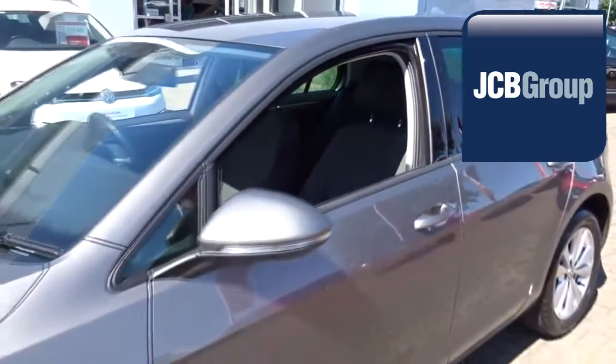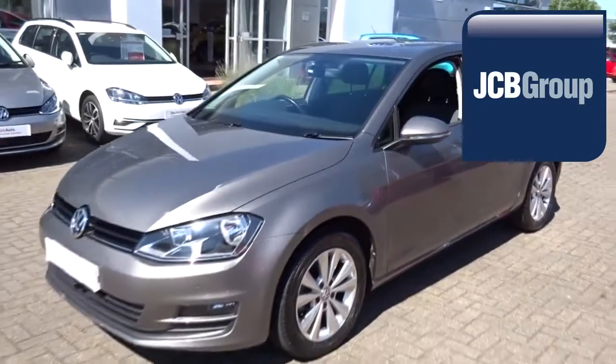Thanks for watching. There's a Volkswagen for all of us — there are so many options.